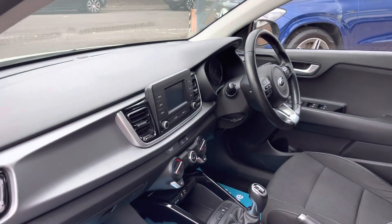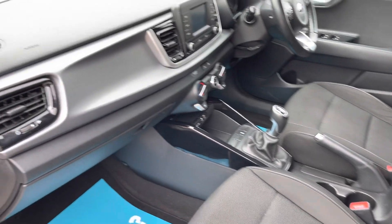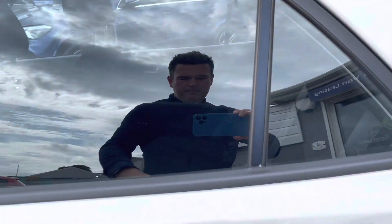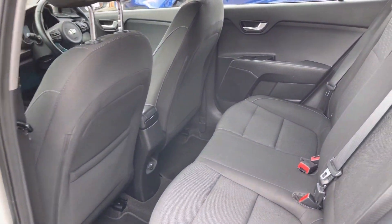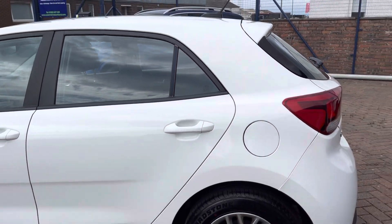Just to give you a quick look at the interior — very, very nice condition indeed. No horrible smells of animals or cigarettes or anything like that in the car.